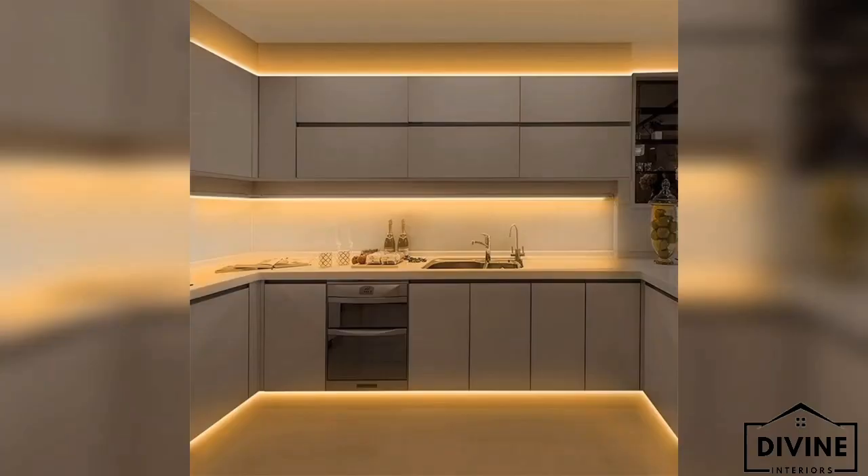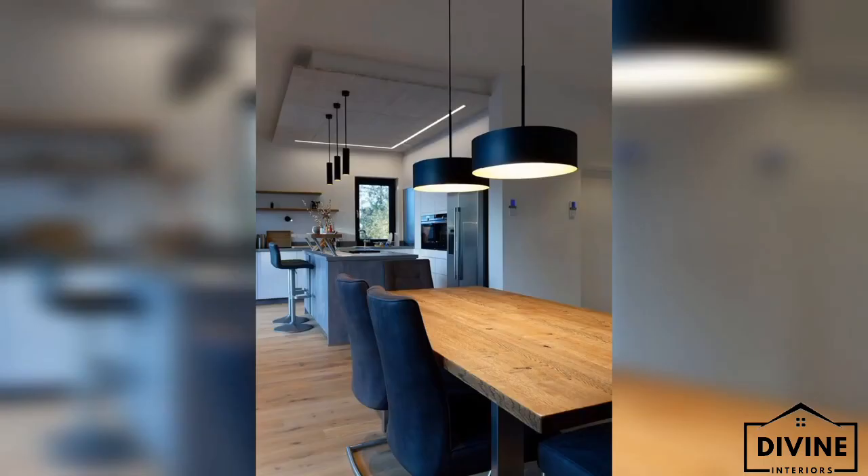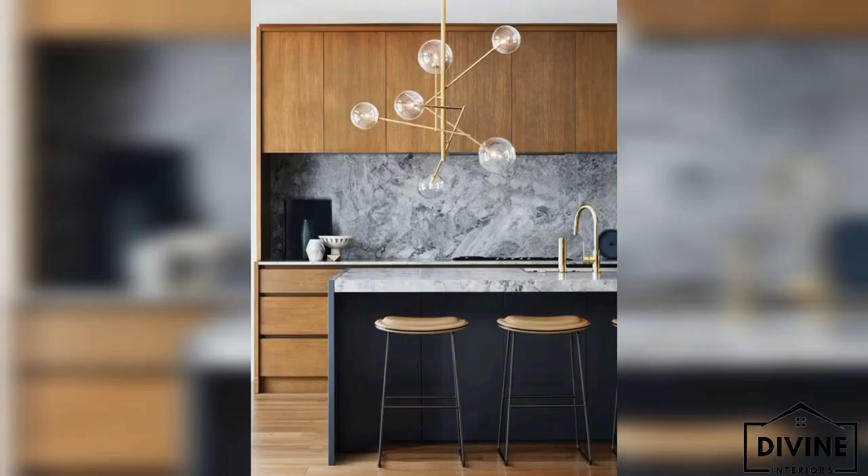Proper lighting in the kitchen is a significant element in every room in your home. This is especially true for the kitchen. The importance of good lighting is sometimes overlooked when it comes to designing your home. In fact, proper consideration should be given to not only what type of lighting is installed but where it is placed.